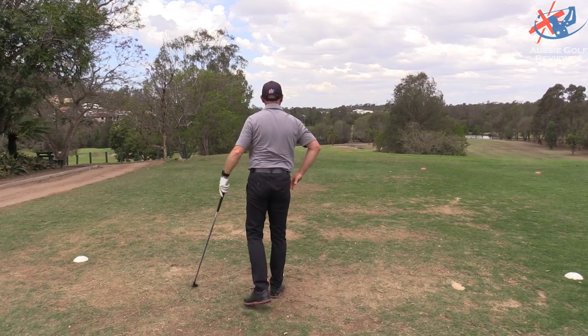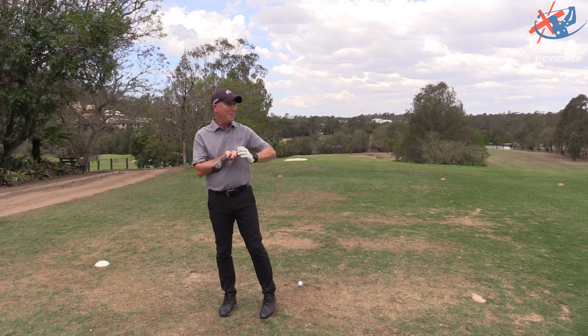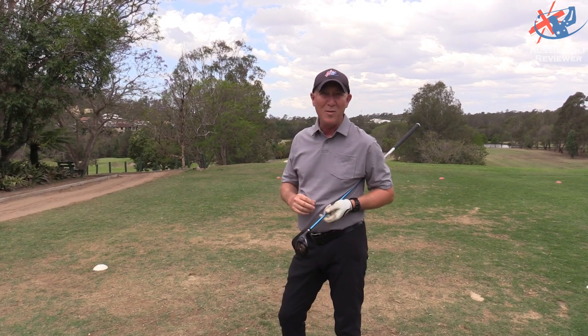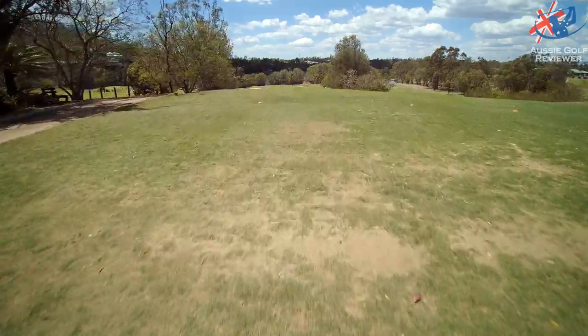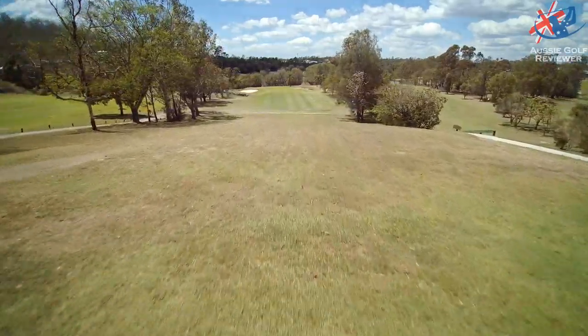This just needs to be a single shot the whole time. Maybe one day we'll just do alternate shots, switch the camera on, go and do nine holes and just talk.